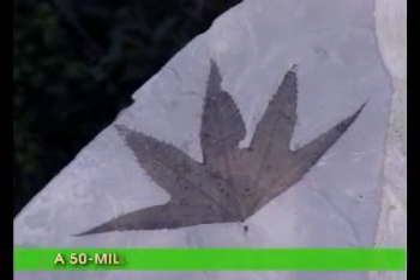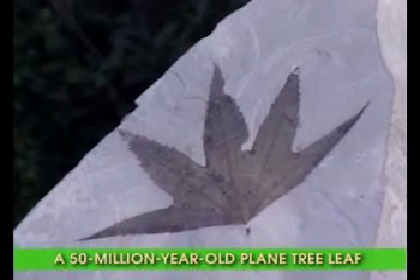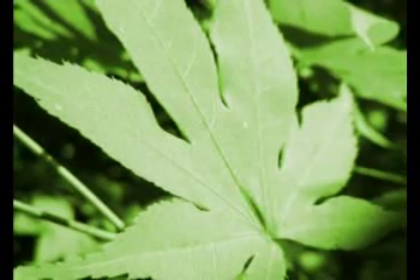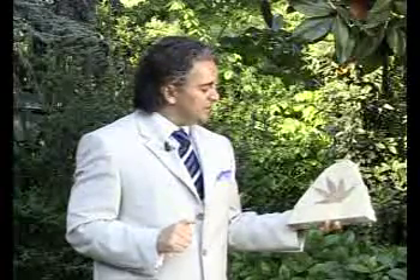I am now holding the fossilized leaf of a plane tree. This was unearthed in Colorado and is around 50 million years old. This fossil, which has survived with all its details just as if it were a photograph, is just one of the important pieces of fossil evidence that show that many such plants have come down to the present day with their same perfect structures and have never undergone any structural changes.